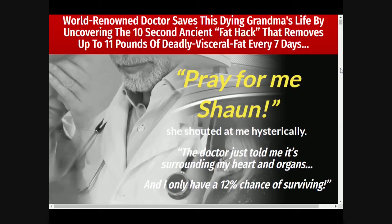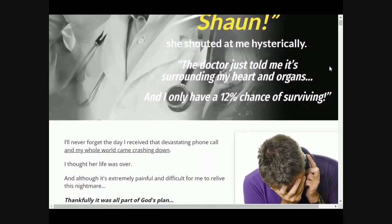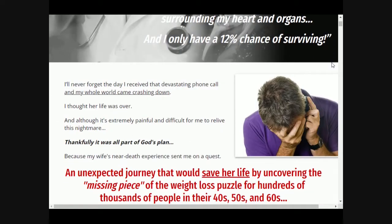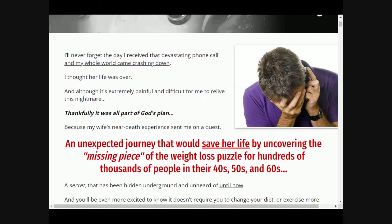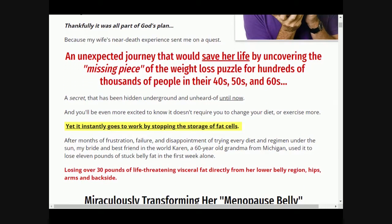Hello, welcome to the LeanBelly 3X review. My name is Anne and I will be showing you my experience using the LeanBelly 3X, and will also answer some questions like where to buy the LeanBelly 3X, how does it work, and everything you need to consider and know before buying it.